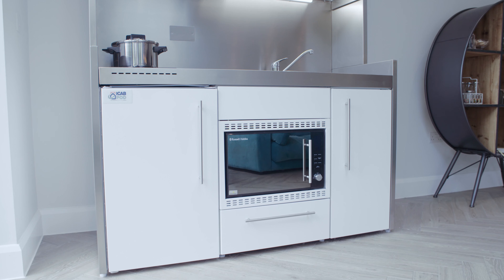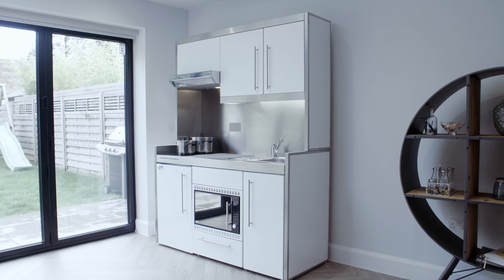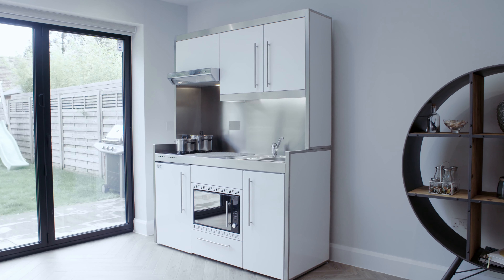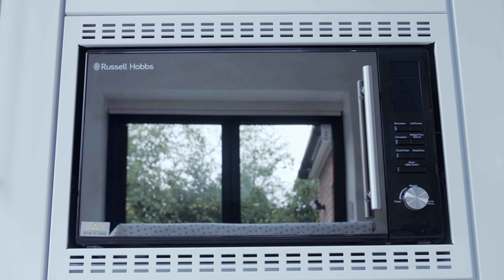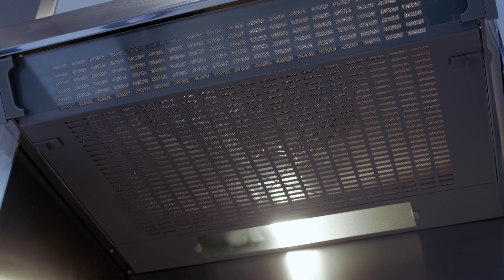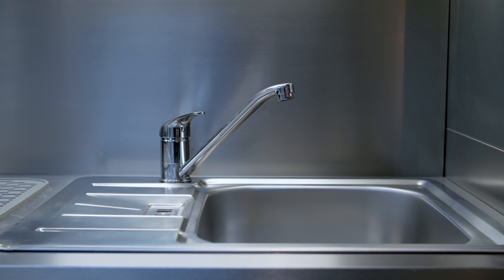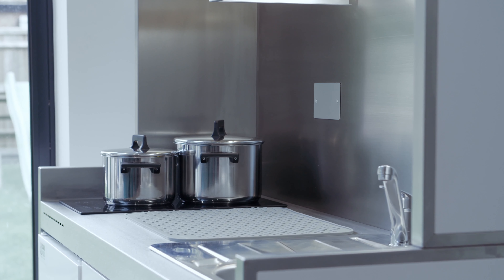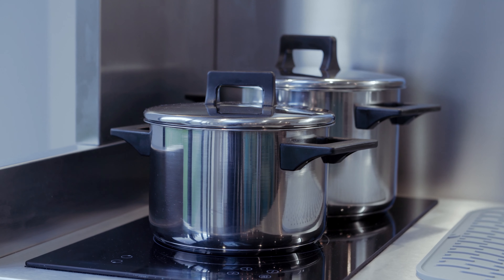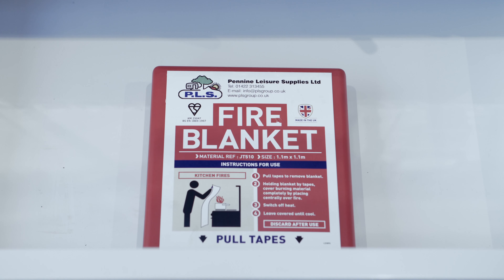The internal kitchen pod is very compact and contains everything you require to have a fully functioning kitchen in any room in your home, including a fridge with freezer compartment, a three-in-one oven, microwave and grill, and extractor fan. The sink has hot and cold running water, and adjacent to it there is a removable drainer. We supply all of the pans required for the induction hob, which was chosen for its safety features, and with health and safety being key, we also supply a fire blanket.